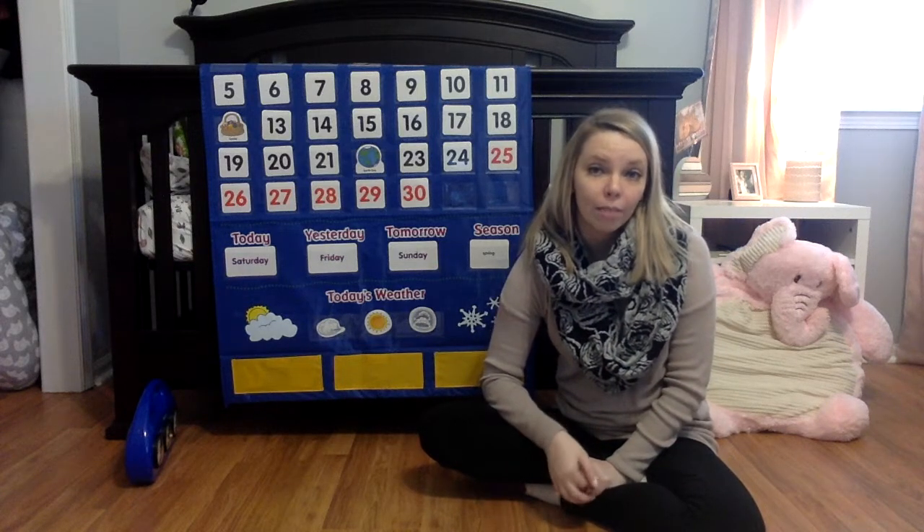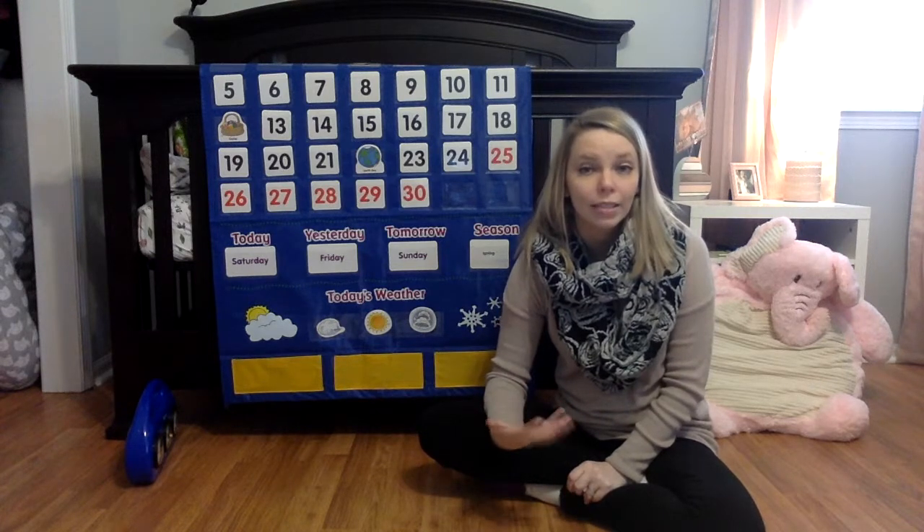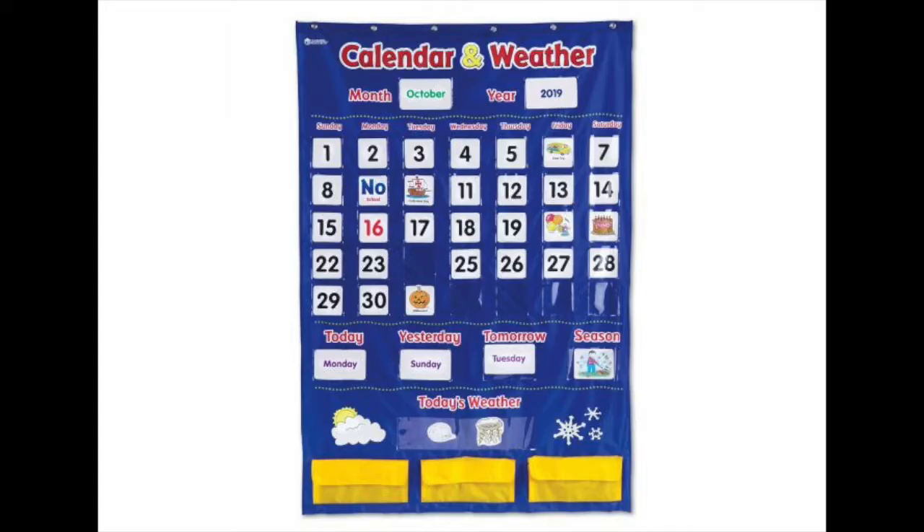Listen to the terms that the meteorologist might say, such as the temperature and the wind. For older kids, you might want to start a journal where they can track the changes in the weather. Have them write down every day in the month what the weather was like that day, and see if they can find patterns.